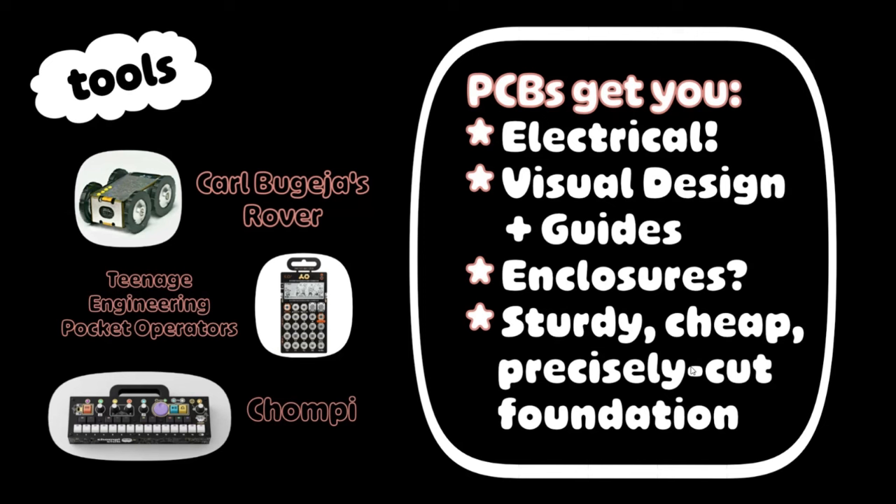Carl's Rover — that's actually one PCB that gets folded into a car and all of the electronics are inside it. Pocket operators have inspired and set the precedent for products that are just basically PCBs with stuff on them — and normal people use those. And then the Chompy synth came out recently — that's a great example of just building the enclosure out of gorgeous PCBs. Also apparently headphone drivers — PCBs, go for it. I love them.